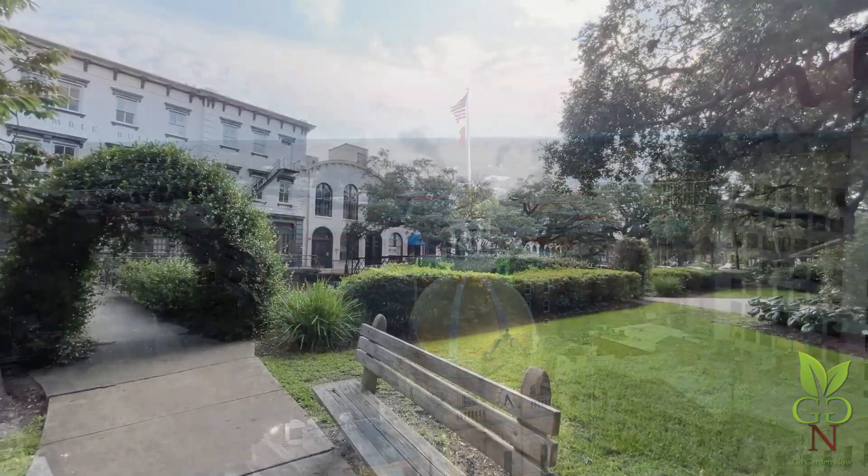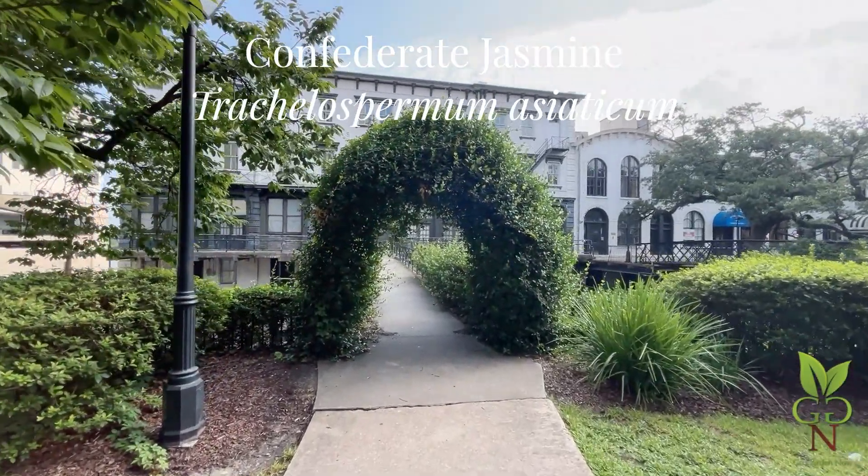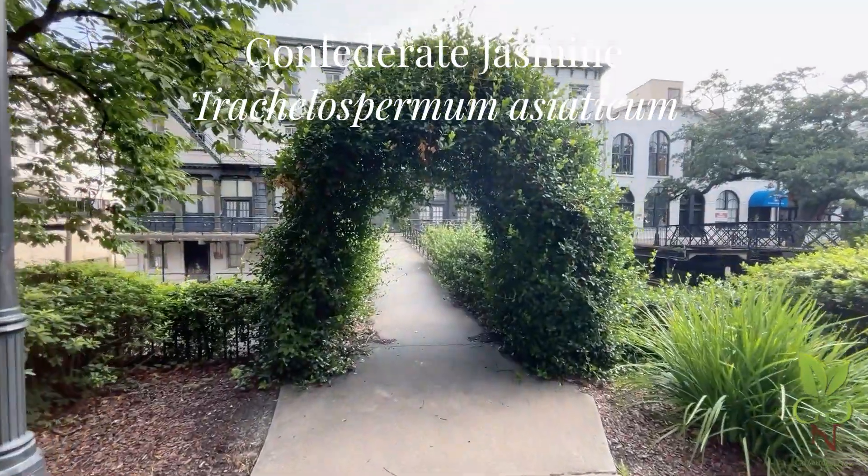Leaving City Hall, we'll cross under this Confederate Jasmine Arch toward the Thomas Gamble Building on Factor's Walk, then take a look at the cobblestone ramp below.